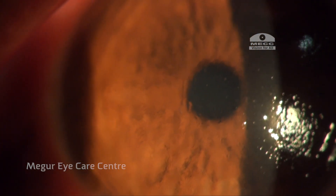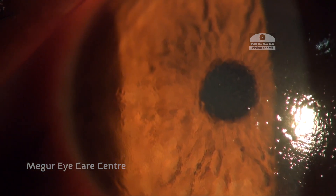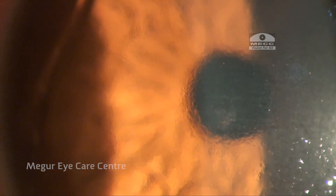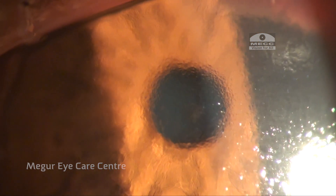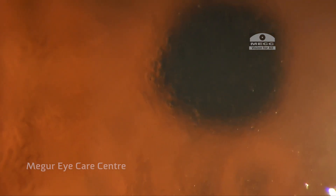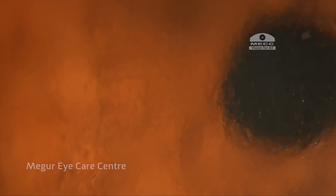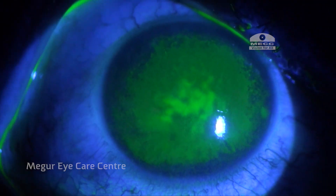Slit-lamp examination revealed multiple corneal erosions, which were very extensive and covering the entire cornea. There were areas appearing as epithelial blisters or cystic epithelial swelling, clearly seen in retro-illumination mode. These extensive epithelial erosions explain the severity of the symptoms, with majority of patients having epithelial defects sometimes extending throughout the cornea.